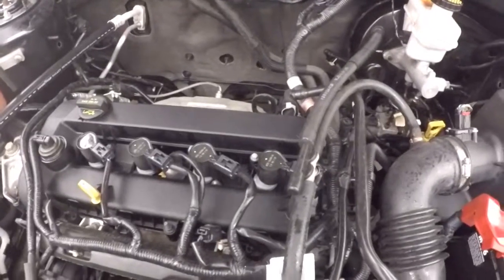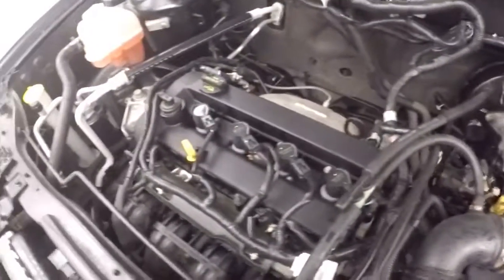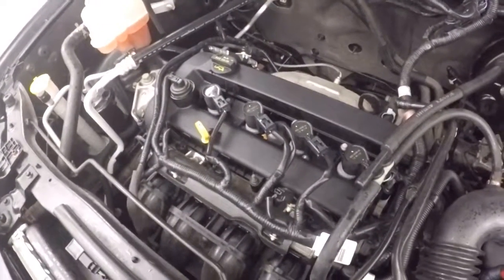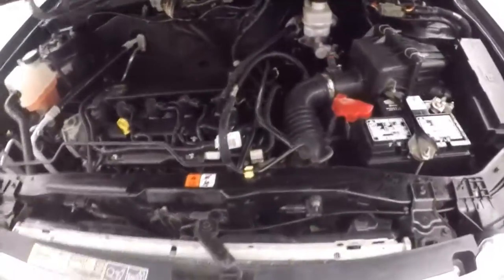There's a 2.5 liter engine. Very nice and strong, nice and smooth. A little loud right now because it is running cold. Good on gas.